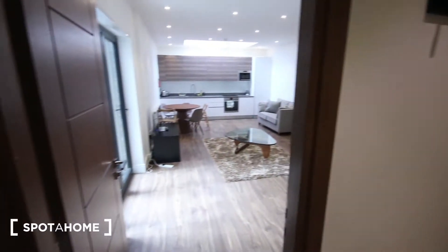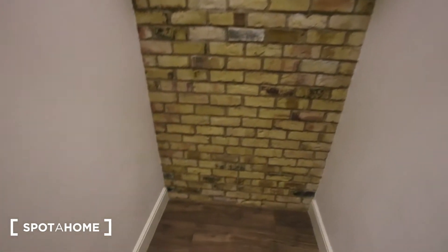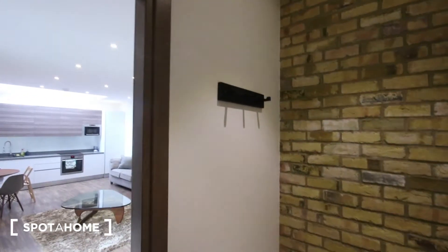We're on the ground floor of a building here. The front door is just behind me and this is the entrance hall. There's just some space to leave your bags and coats.